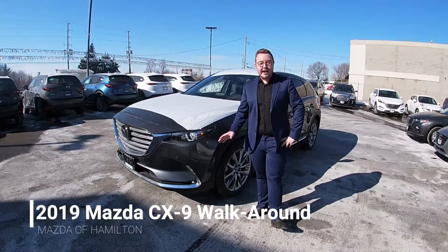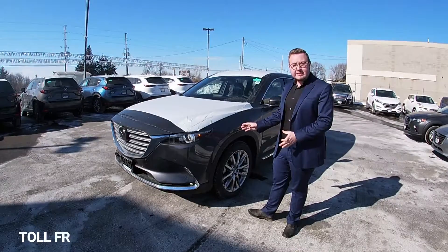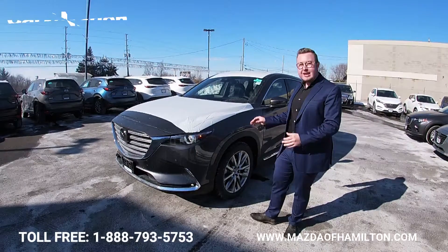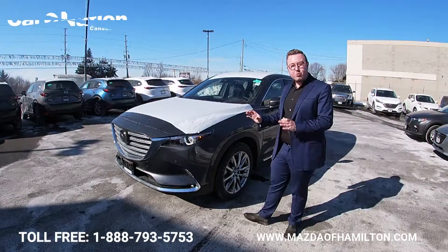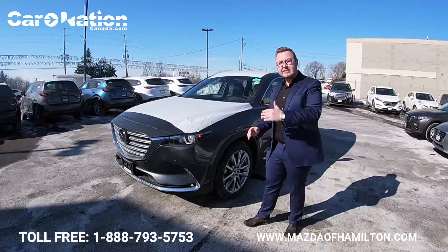Hi folks, we're back here at Mastiff Hamilton, 1977 Upper James Street, with the 2019 Mazda CX-9 — the Ajax SUV of the year for its size segment.